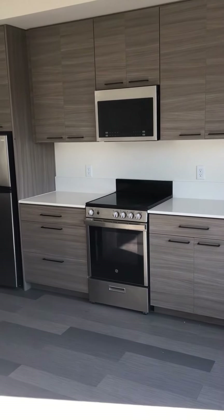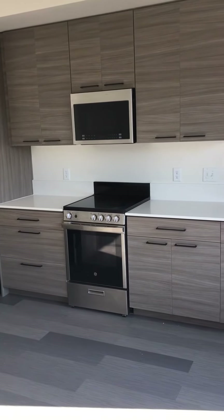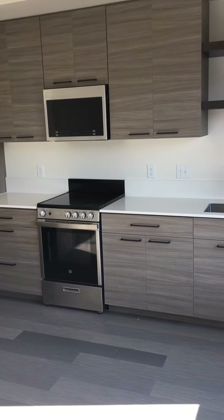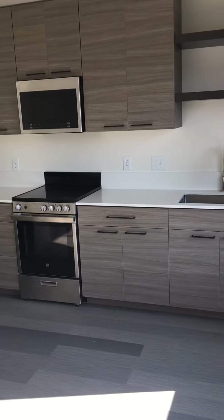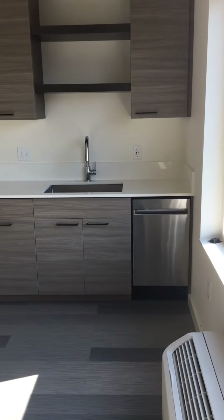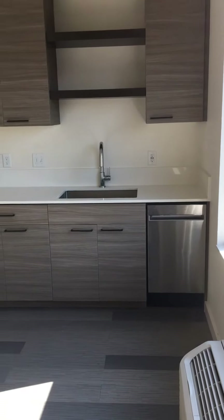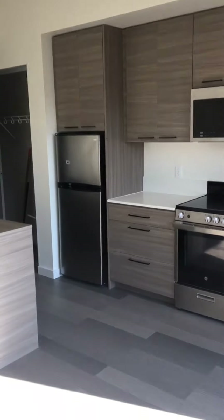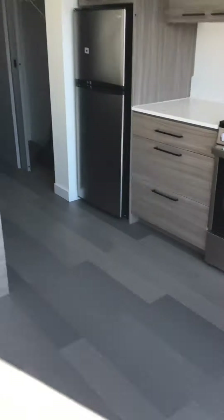So there's the refrigerator, counter space, lots of cupboards everywhere you see handles. There's storage. There's the microwave, the stove and range. Then there's the sink — it has a garbage disposal, and the little thing at the end is a small dishwasher. Again, everywhere there's handles there's storage, which is quite a lot in this studio.